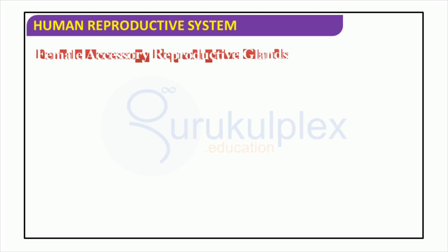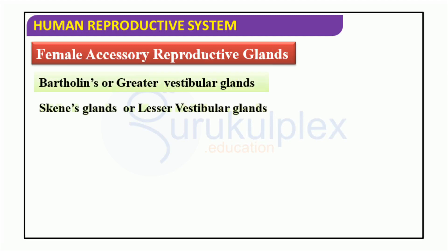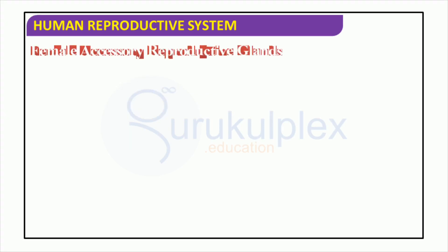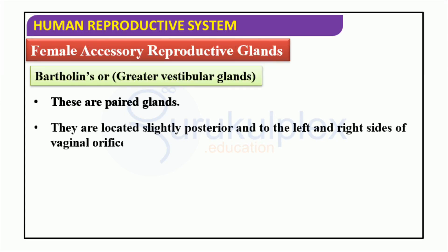Female accessory reproductive glands include the Bartholin's or greater vestibular glands, Skene's glands or lesser vestibular glands, and mammary glands. These glands are located within the female reproductive system and are essential reproductive organs. Bartholin's glands secrete a thick, sticky substance that lubricates the vagina during sexual intercourse. The Bartholin's or greater vestibular glands are situated slightly behind and to the left and right areas of the vaginal opening, and primarily create mucus which serves as a lubricant for the vagina to enhance comfort during intercourse.